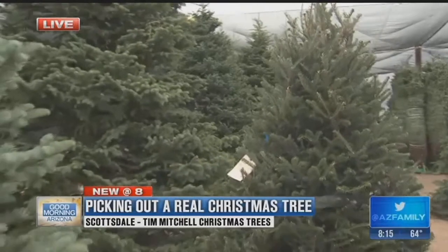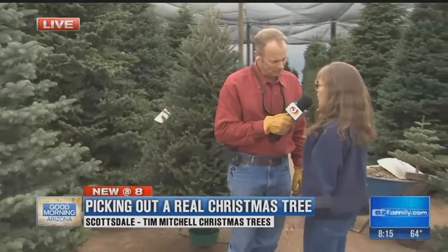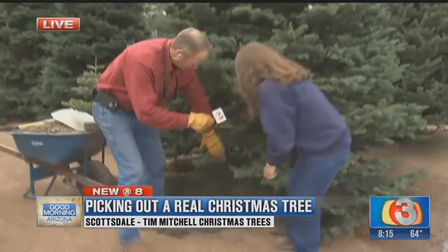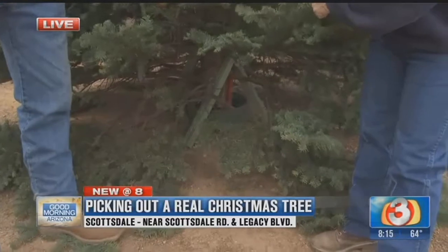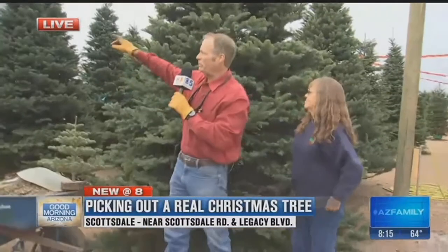I noticed these trees are in water, and you keep them in water pretty much until they're sold. We really try to do that — it really helps them. We also spray them off and keep them under the shade as much as we can. And there's another tree I want to show off before I turn it back to Scotty.